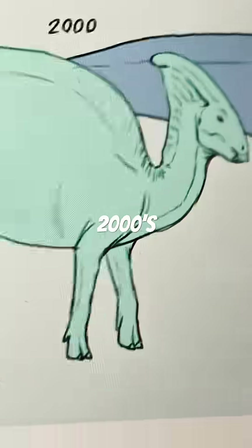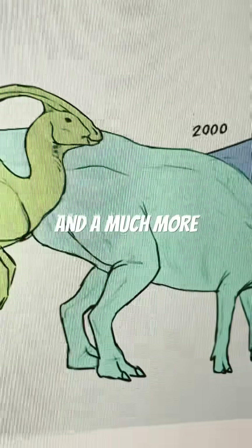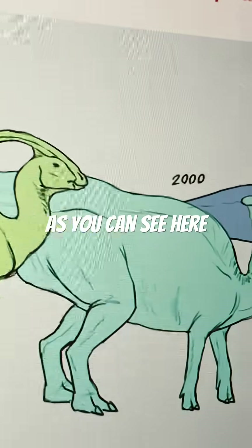And then we move on to the 2000s depiction, in which the Parasaurolophus has hooves, and a much more recognizable facultative biped build, thanks to its rigid tail, as you can see here.